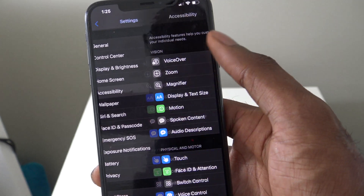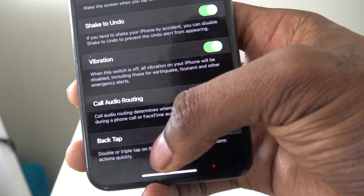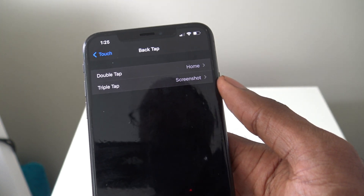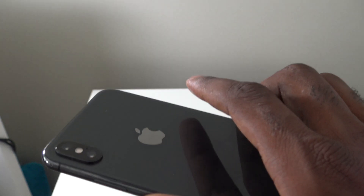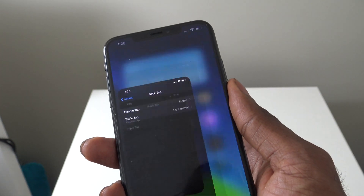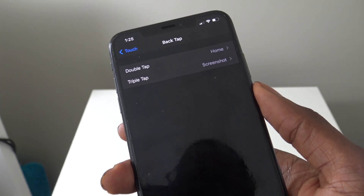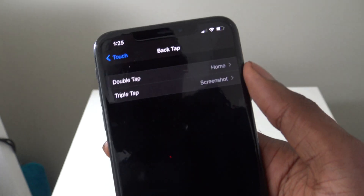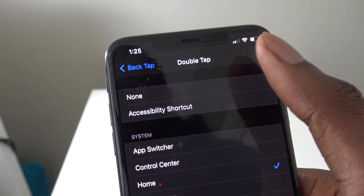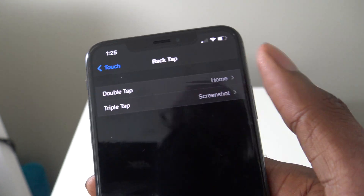Next, go to Accessibility, then Touch, and scroll all the way down to Back Tap. Back Tap lets you assign functions to a double or triple tap on the back of your device — for example, a double tap to go to the home screen and a triple tap to take a screenshot. You can turn those off by changing them to None. I personally keep mine on, but it's an option.